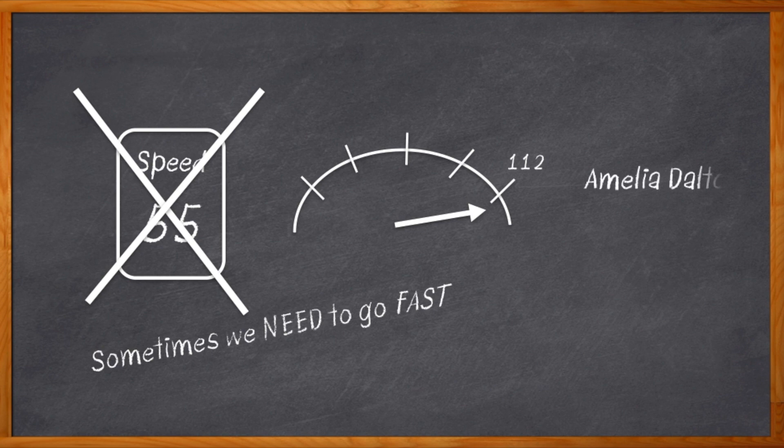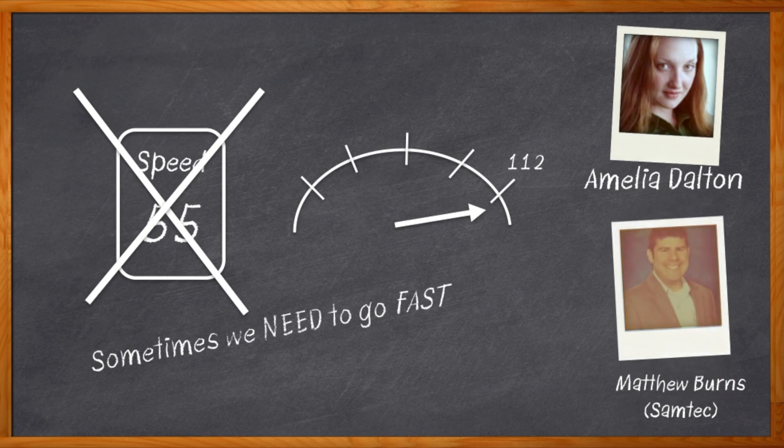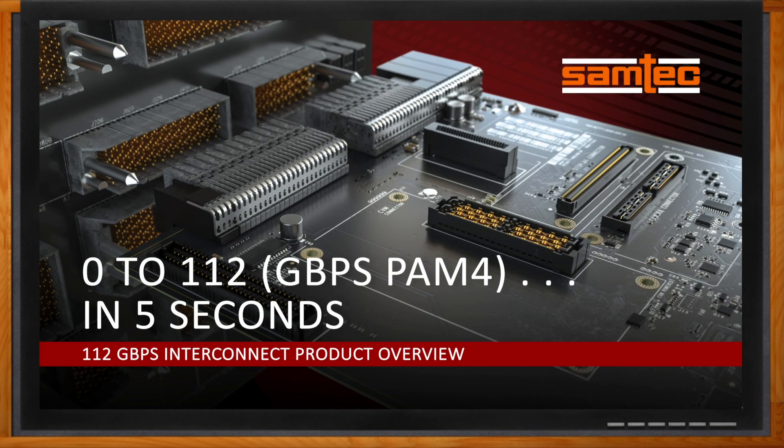Hi, I'm Amelia Dalton, host of Chalk Talk. We're talking about super speedy speeds today. But in order to get those rates, we're gonna need to talk about interconnects. My guest today is Matthew Burns from Samtech. We're talking about the power of Samtech's flyover interconnect technology, the interconnect options for 112 gigabit per second PAM4 in your next system, and what kind of development kits will get you going fast. Don't forget to click that link — there you can find even more information about Samtech's 112 gigabit per second PAM4 interconnect portfolio.